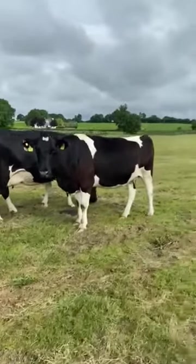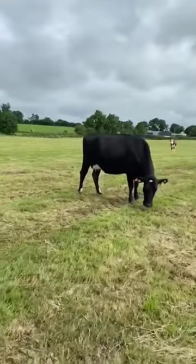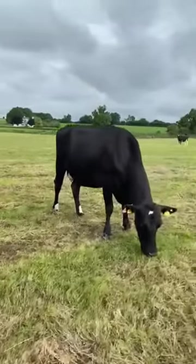They are all second and third calvers, going into their second and third lactation, in-calf to both Hereford and Angus bulls.